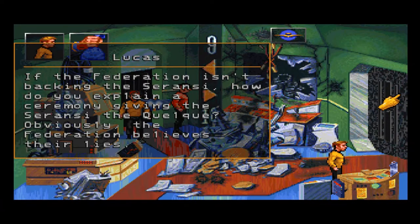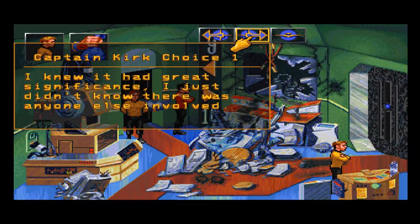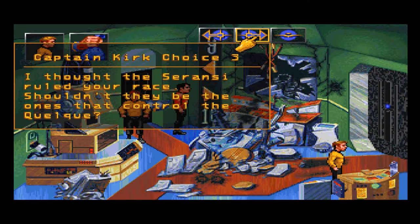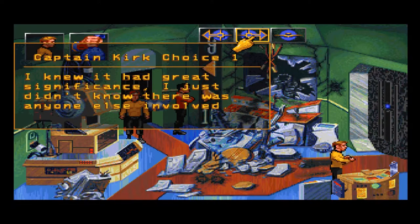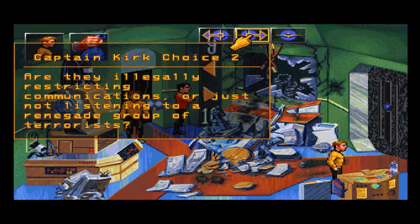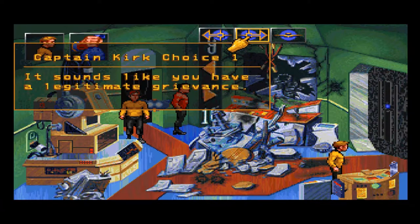The Ceranci are your bitterest enemies for centuries, and you're backing them. If the Federation isn't backing the Ceranci, how do you explain a ceremony giving them the Quelque? You mean the probe? It is more than just a probe to us — the Quelque discovered Lockean generations ago, and the entire race owes its existence to it. I knew it had great significance — I just didn't know there was anyone else involved. The Ceranci presently have control of the communication facilities and have been restricting access to make their positions seem more powerful.